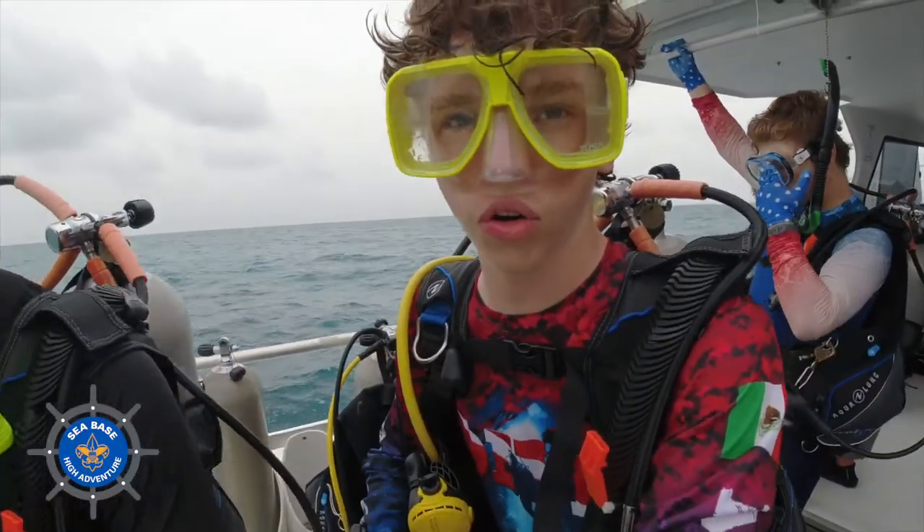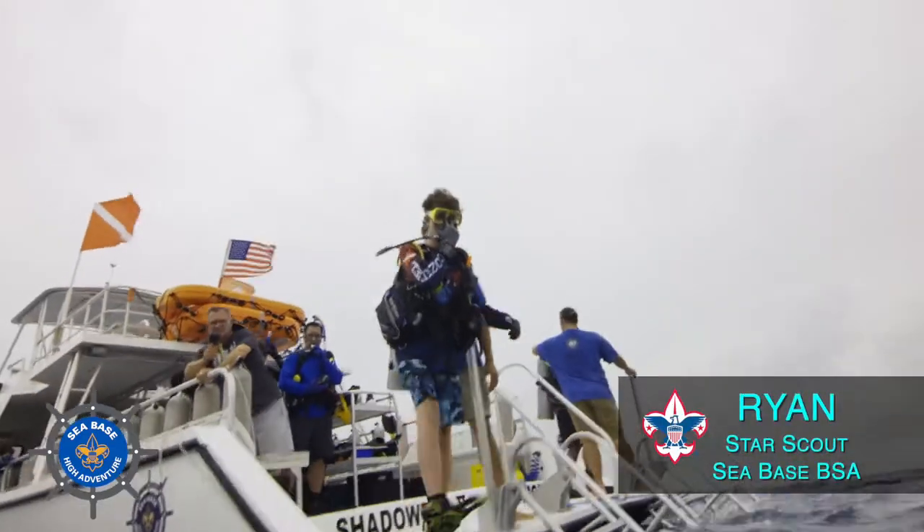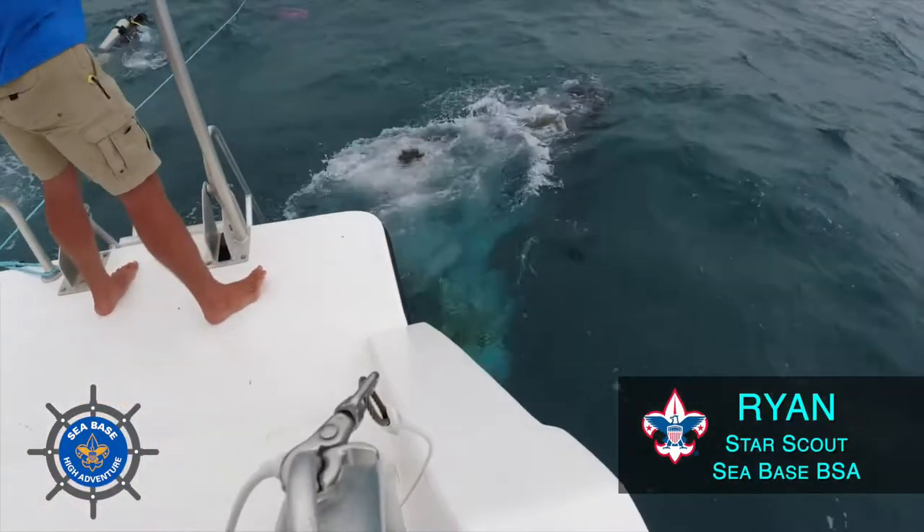We're about to go clean some coral trees in order to save some coral. Unfortunately, Florida's coral reef is facing many, many threats.